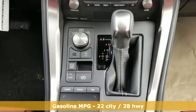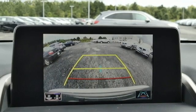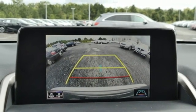Automatic transmission, gas pressurized shocks, smart device navigation, Wi-Fi hotspot, dual zone climate control.